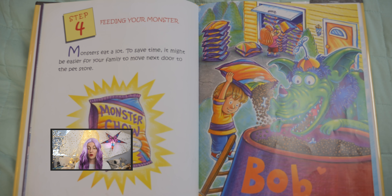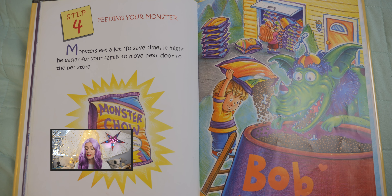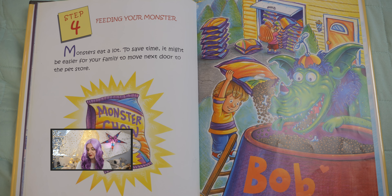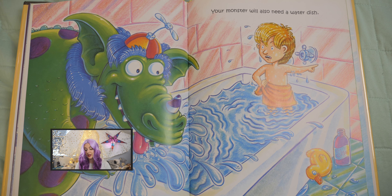Step four: feeding your monster. Monsters eat a lot. To save time, it might be easier for your family to move next door to the pet store. Your monster will also need a water dish.